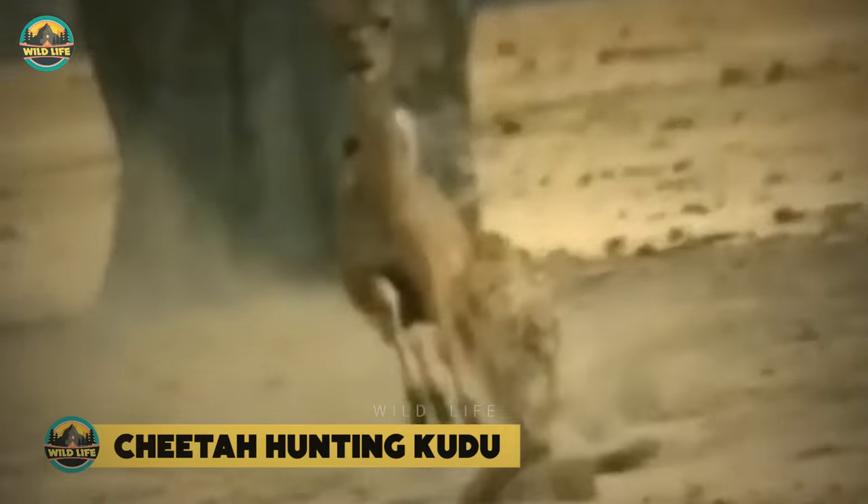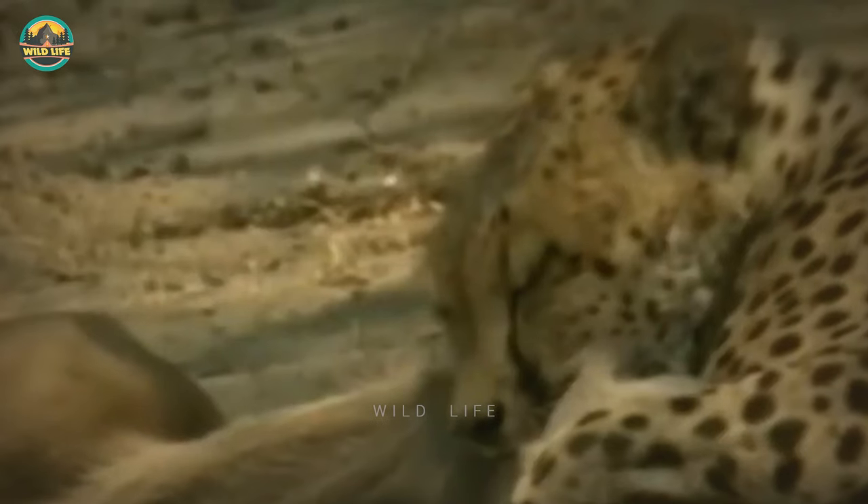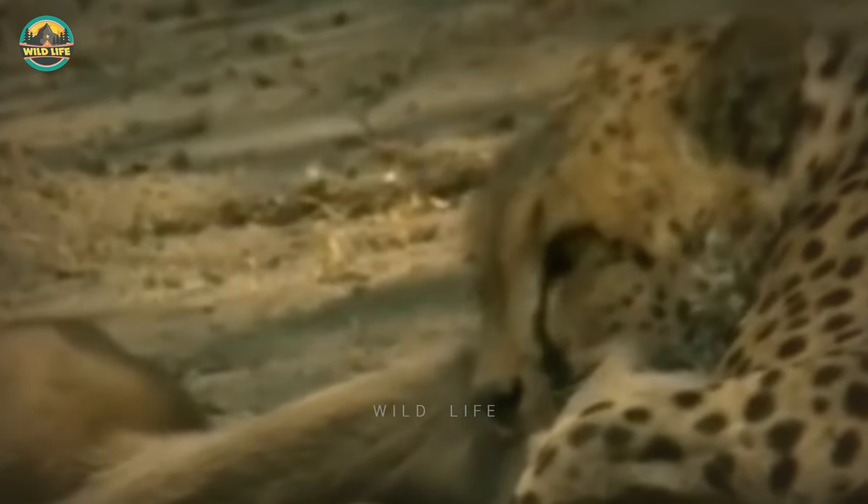Cheetah hunting kudu. This cheetah knows how to hunt and kill a kudu. Because kudus are large animals, the cheetah must perform flawlessly for the hunt to be successful. After killing the kudu, the cheetah becomes tired and restless. Cheetahs often rest after a difficult hunt so they can recuperate before they begin to eat.